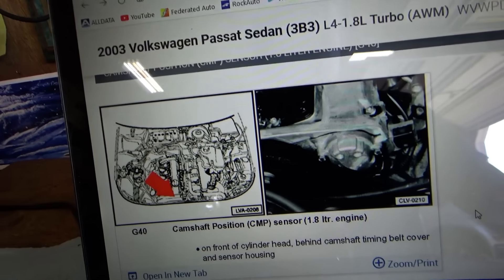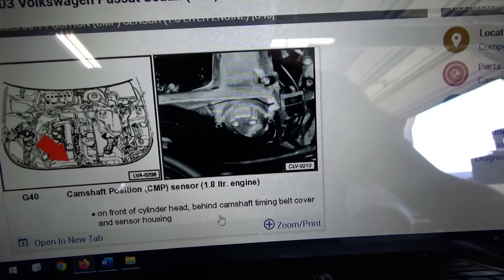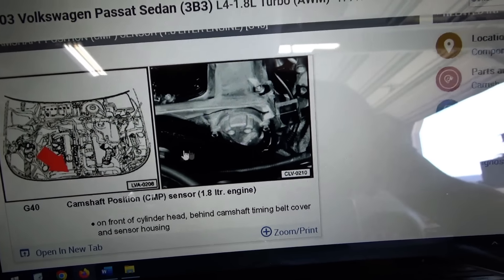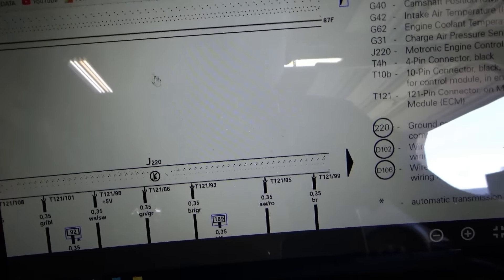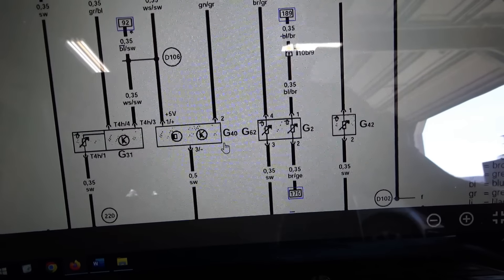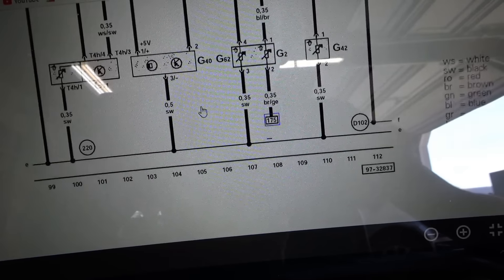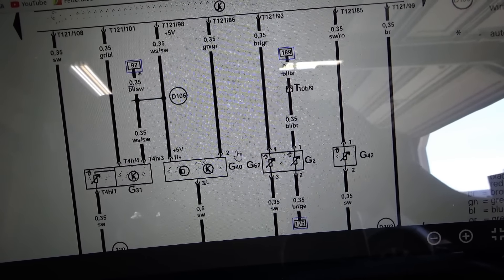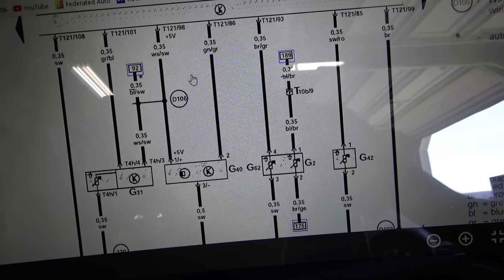The camshaft position sensor on the 1.8 liter engine is on the front of the cylinder head, behind the camshaft timing belt cover and sensor housing — so right up front, there it is. Looking at the wiring diagram, G40 is the component number. We have three pins: 5 volt reference, ground, and the middle pin is the signal to our engine computer. We can measure either at the sensor or at the computer, whichever is easier to get to.